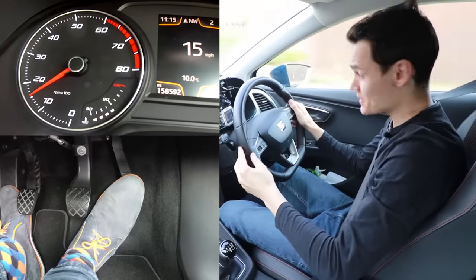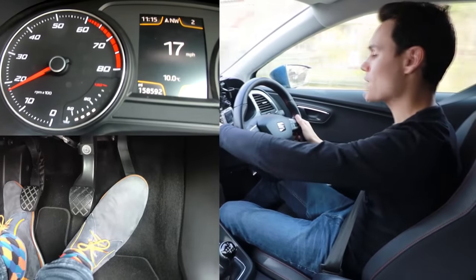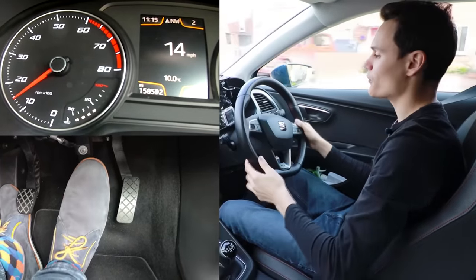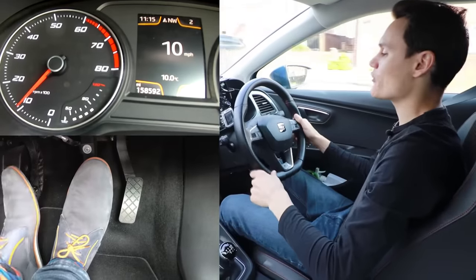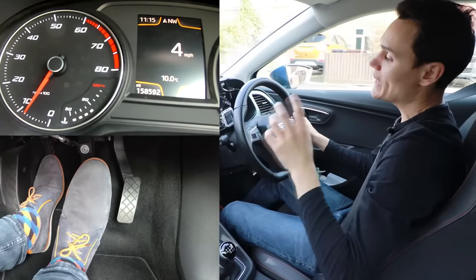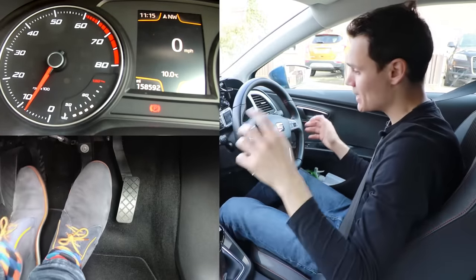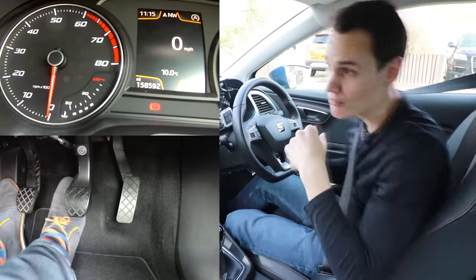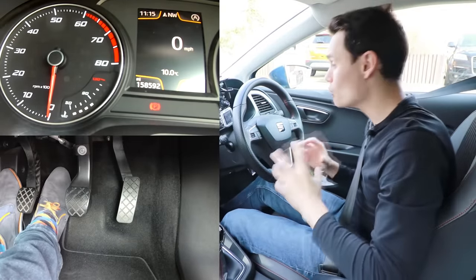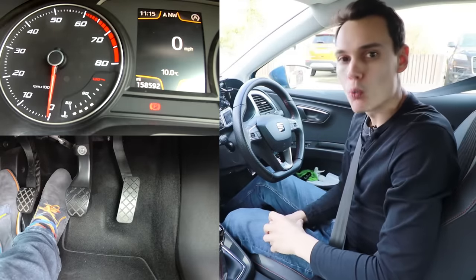The first thing you need to understand is that the clutch must come down when the revs get to around 1,000 RPM. It says 10 on the dial here, but it actually means 1,000. So I'm slowing down now with the brake, and when the revs get near 1,000, clutch down to make sure it doesn't stall. If you don't have a rev counter — one of these things that tells you how fast your engine is spinning — then you've got to go by sound, which is a little bit harder. That's why I would only teach people in a car with a rev counter, because I can actually show them what's happening.